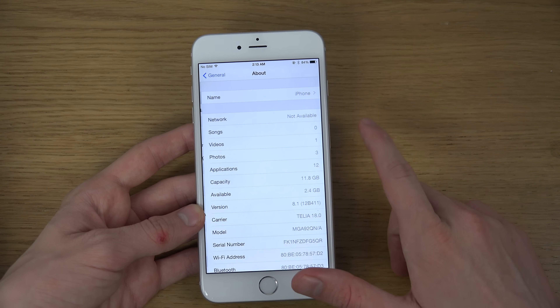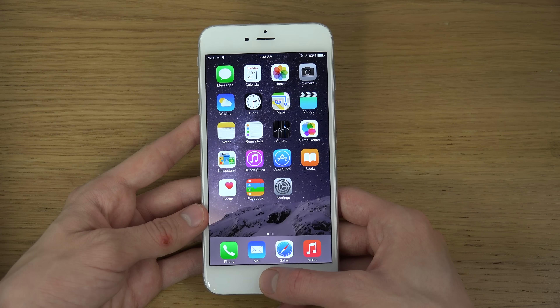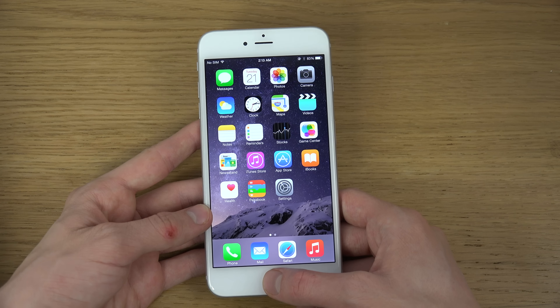Go to General. The update was a little bit bigger for the iPhone 6 Plus than it was for the iPhone 6, but it was only about one megabyte.